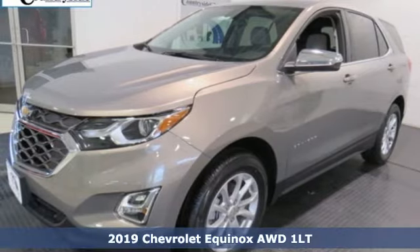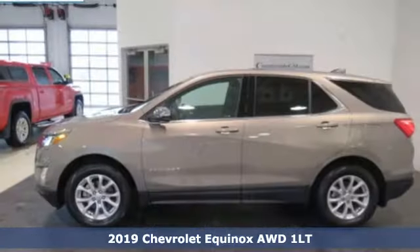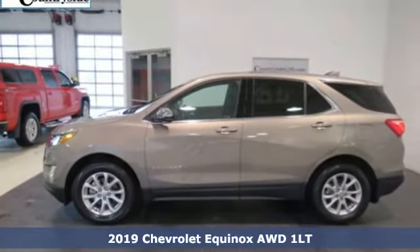Here's a new 2019 Chevrolet Equinox. Chevrolet, 100 years of icons.